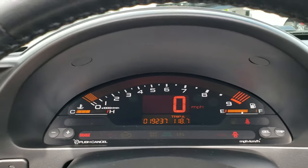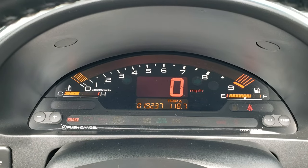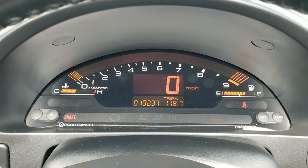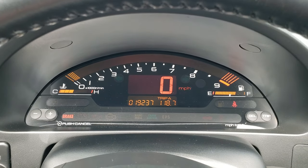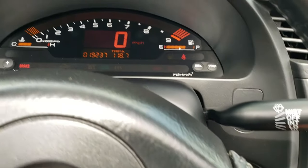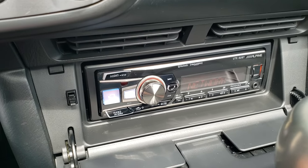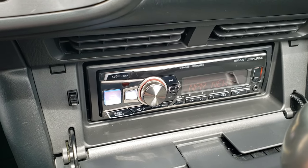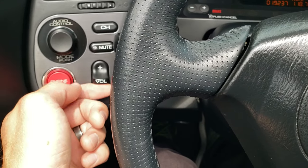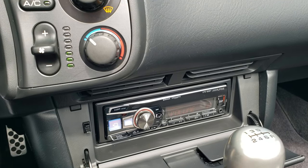One of my favorite instrument clusters — everything's digital. You can see that this one only has 19,237 miles. Digital speedometer, tachometer, and digital fuel display. Air conditioning works really good in the car. And it does have that Alpine UTE-62BT, and like I said, the controls over here for the volume do work.